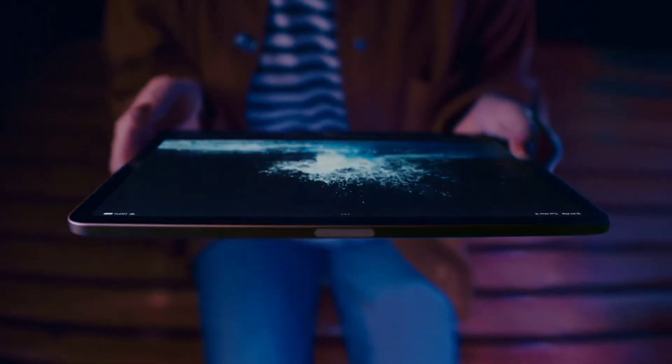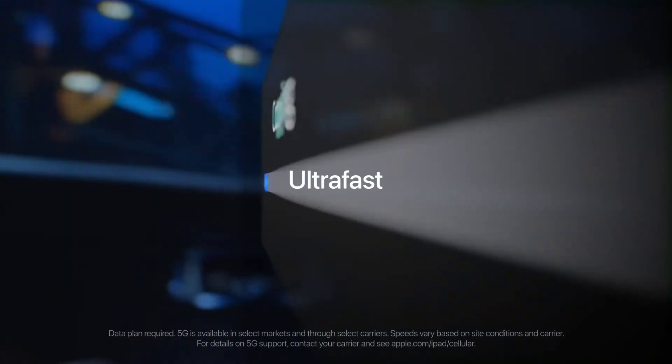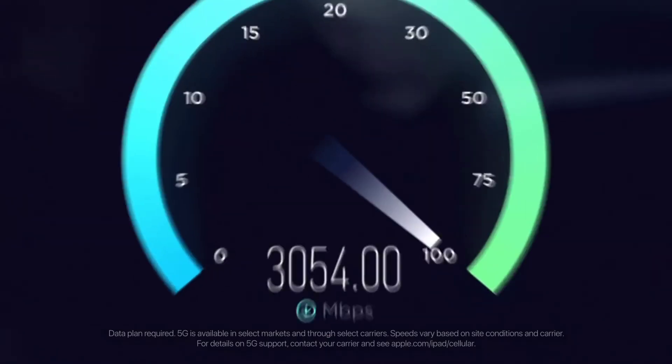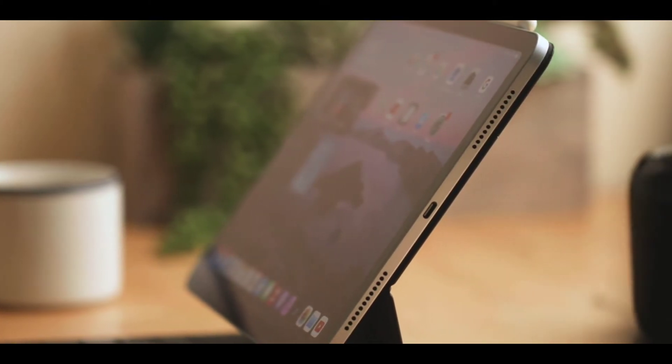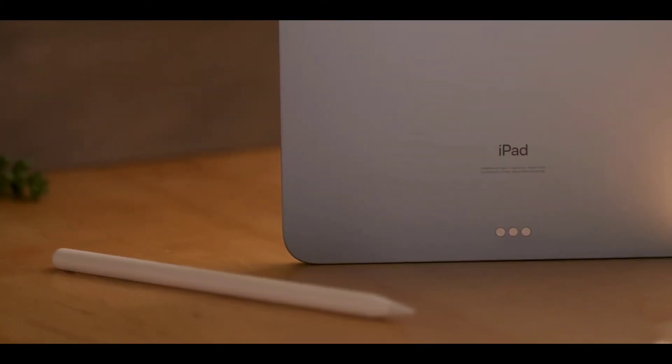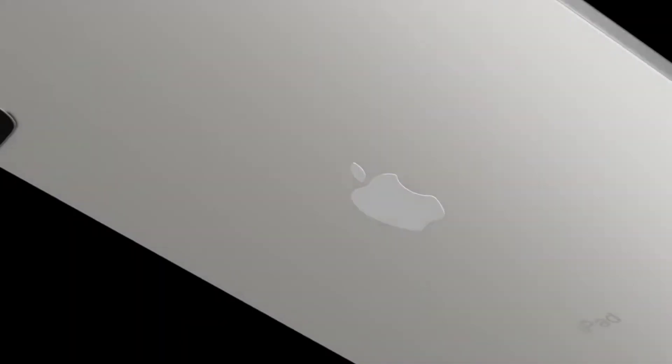How cool would it be to charge your iPhone or AirPods wirelessly with just your iPad? It's certainly possible, considering the iPad Pro packs a massive battery. It can already seamlessly power iPad accessories like the Magic Keyboard and Apple Pencil, so it's not unrealistic to count on Apple to add reverse wireless charging support. With this feature, iPad users wouldn't have to carry their Lightning cables around to charge their iPhones and AirPods, especially while traveling. Ultimately, this feature would be worthwhile for users willing to sacrifice some charging speed for convenience.